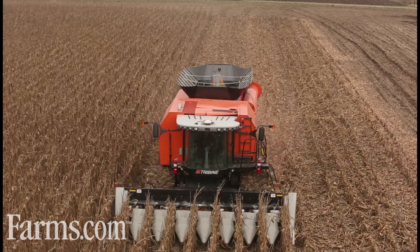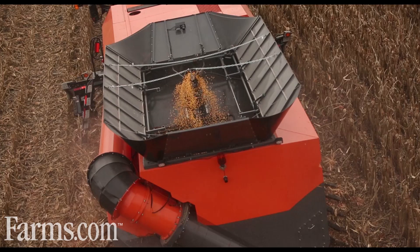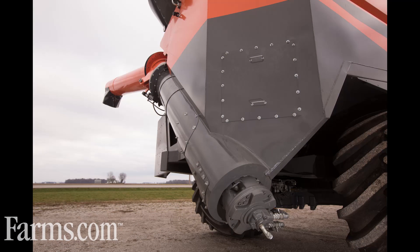The prototype Tribine is a combination of an AGCO combine where the tank is removed and moved to the rear. A thousand bushel grain tank built by manufacturer Crust Buster is connected to the Tribine and it is equipped with a 22 inch unloading auger that can move 500 bushels of grain per minute.